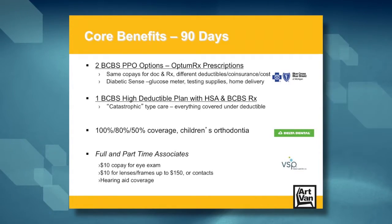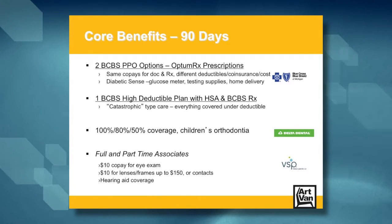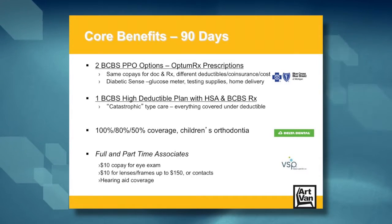Options one and two are PPOs with the same co-pays for doctor's visits. Where they differ is in the amount you'll pay for services outside the doctor's office like x-rays and lab work. Option one is the lower cost per pay but has a higher deductible, so if you have a lot of medical expenses you'll pay more. Option two costs more per pay but has a lower limit on the expenses you'll pay each year. Both of these plans are covered under OptumRx for prescriptions, not Blue Cross, and you'll get a separate prescription card.